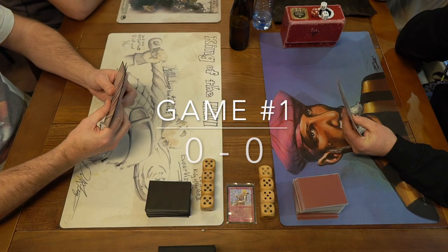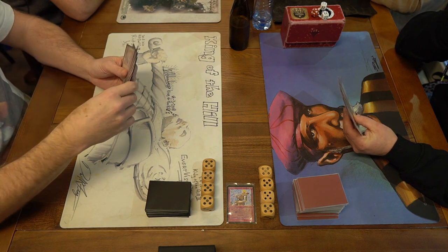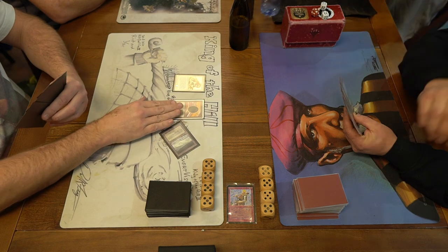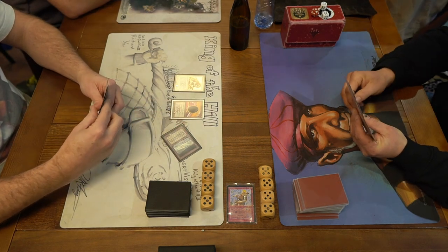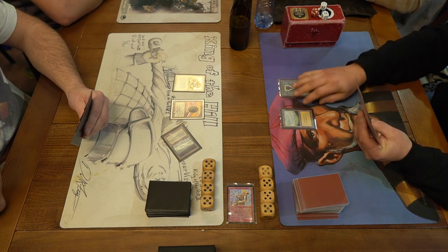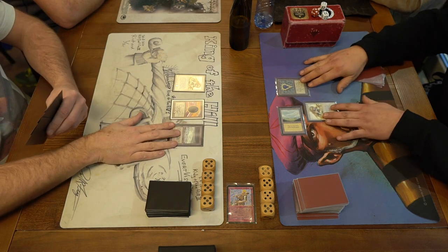Game number one: on the left we have Edo and on the right we have Wilfred. This is a top 8 match so the winner will advance to the semi-finals. Both players playing mainly blue and white with Savannah Lions, Suchis and Surrendip Efreets, and also Serra Angel — a lot of similarities in the decks. There's a Savannah Lions by Edo in turn one. There's a Mox Sapphire by Wilfred and also a Savannah Lions — so we've got a lion standoff.